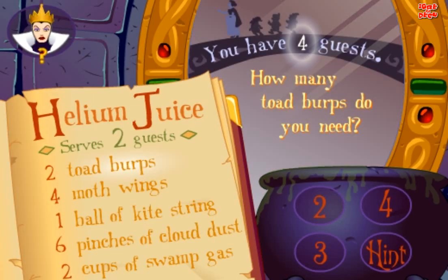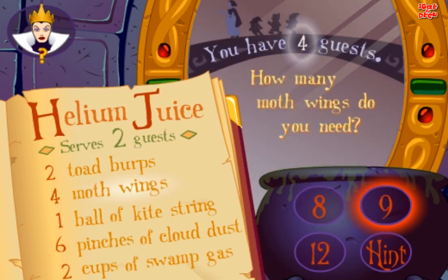Helium Juice serves two guests. You have four guests. How many toad burps do you need? Try again. Good. How many moth wings do you need? Yes.